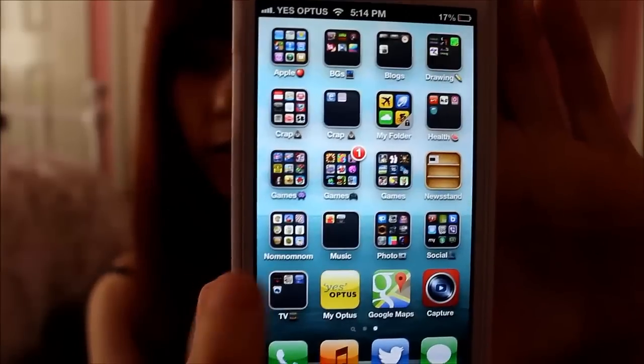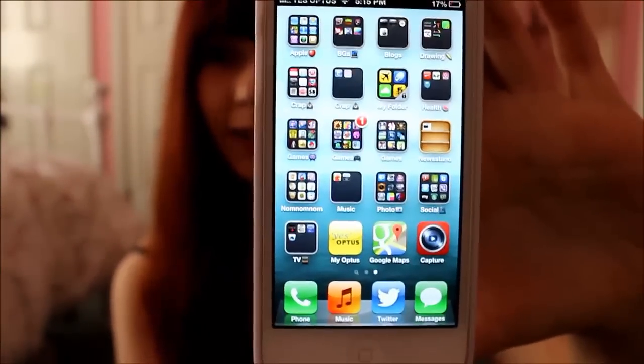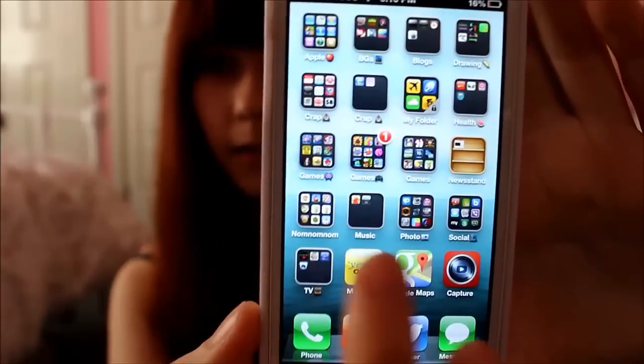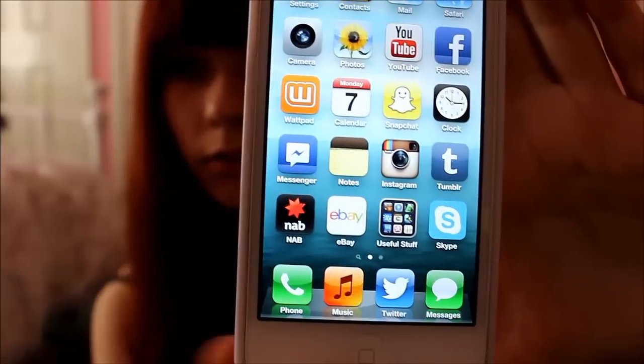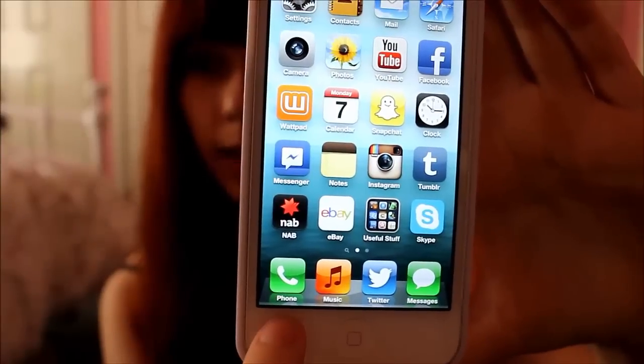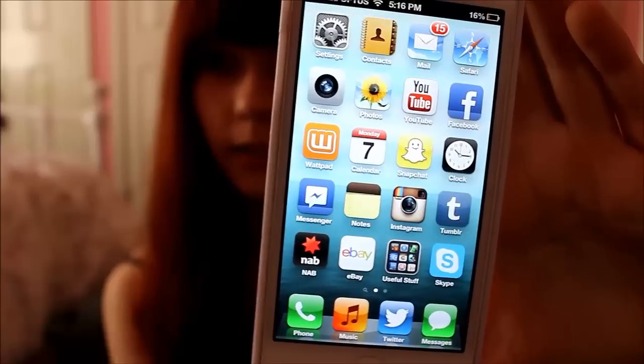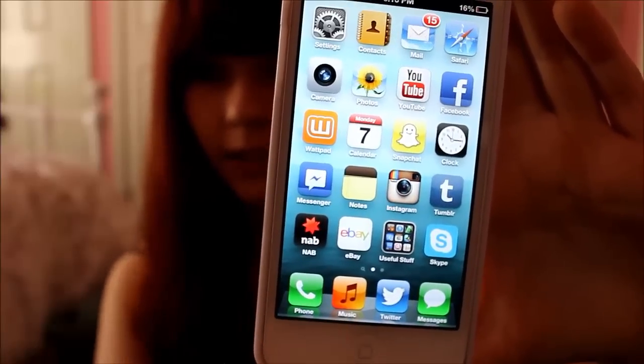That's my two pages of apps. What you're seeing here is 153 apps, and I organize them all as you can tell. These are my main apps — they always stay there. So phone, music, Twitter, and messages. Obviously I'm going to need my phone and messages a lot. And then it's also an iPod so you've got to have your music. And I'm addicted to Twitter, so that's why that's there.